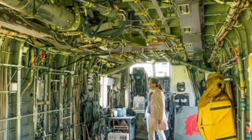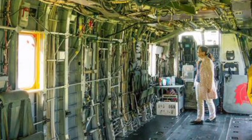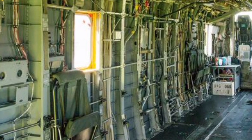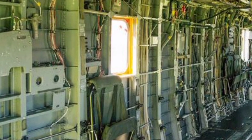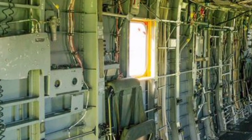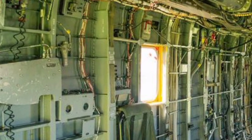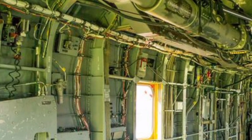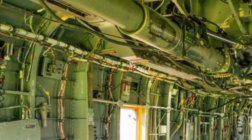Inside the cabin, the 2025 CH-53E Super Stallion maintains its signature cavernous space. The layout is designed for quick reconfiguration, whether you're hauling troops, vehicles, or cargo pallets. The rear loading ramp makes it easy to load and unload, even in the most austere environments. The cabin itself has been updated with better soundproofing and climate control to improve comfort for troops during long flights.